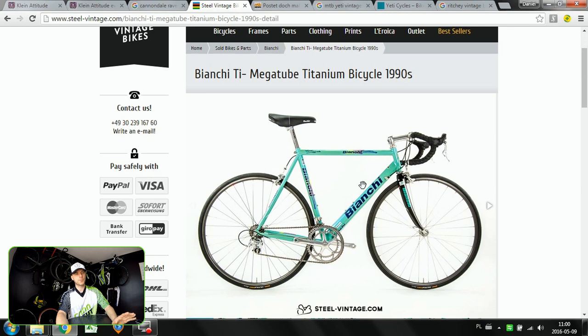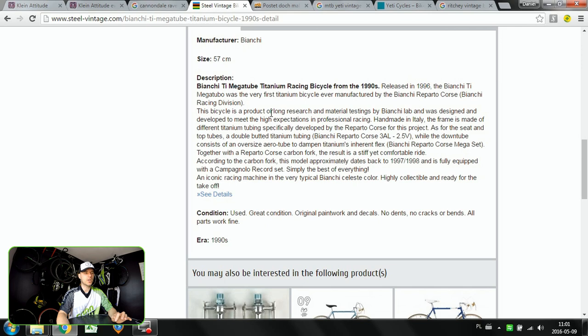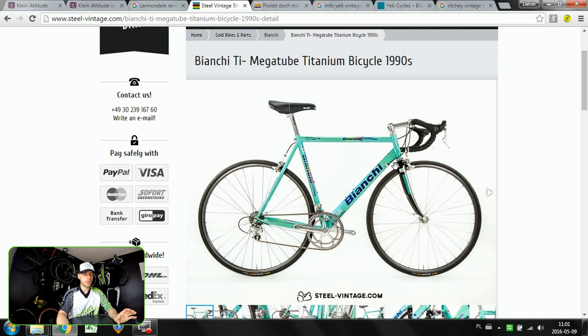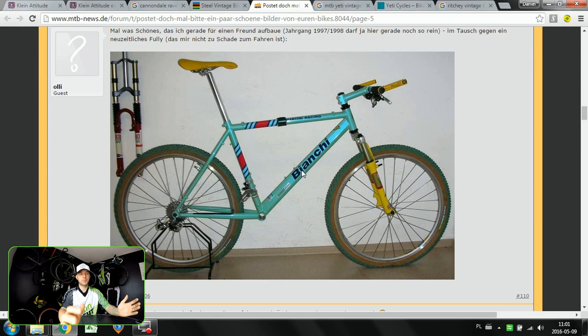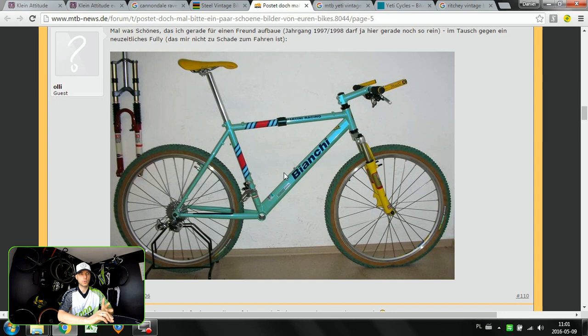The third one will actually cover both a road and mountain bike. Here on steelvintage.com I found this one — it's a Bianchi Ti Mega Tube. When you search for Ti Mega Tube and also the Reparto Corse, which is the racing division of Bianchi, you will find those titanium frames with carbon forks, which are also very very desirable and also from the 1990s. This bike also had a mountain bike version — it's a completely different bike but with the same graphics, like the celeste color.